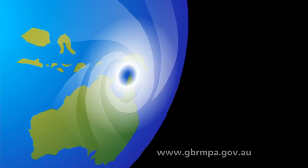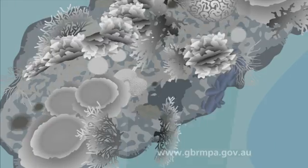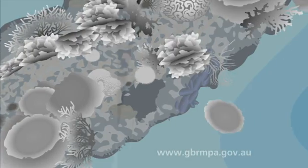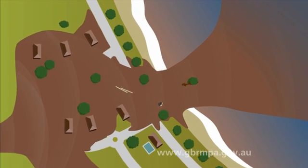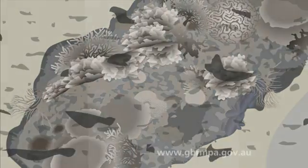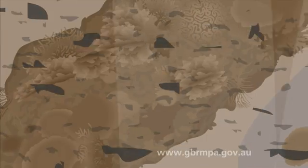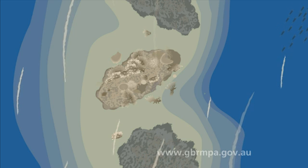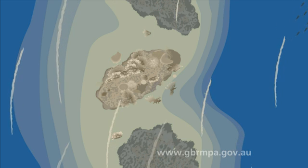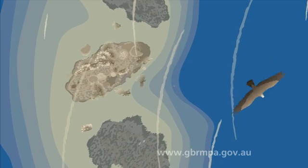Climate change is causing more extreme weather. Storms and cyclones break up coral reefs. Increased flooding pollutes the reef. Fish move to cooler offshore waters, which means less food for seabirds.